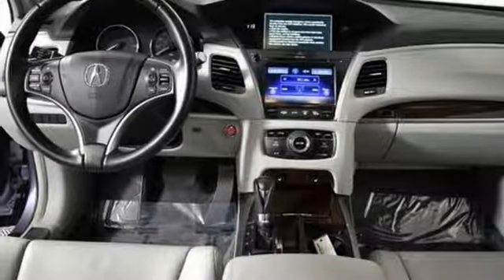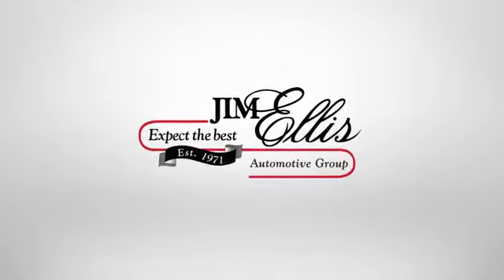See it for yourself when you take it for a test drive. At Audi Marietta, we prove every day that buying a car can be an enjoyable experience. We're conveniently located on Rottenwood Drive in Marietta, Georgia.